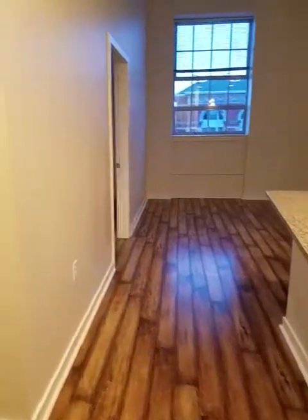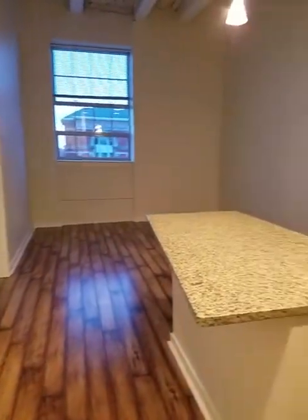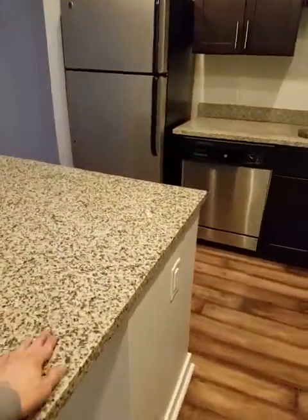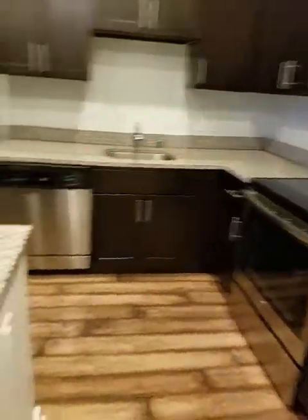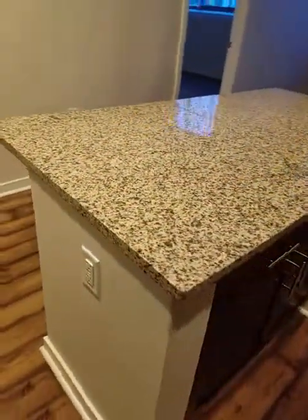In all of our apartments, we have hardwood throughout the common areas and carpet in the bedroom. For the park apartment, when you walk in, the first thing you're going to notice is your kitchen. You get a full island, which is really great. There's going to be granite countertops for both the island and also the countertops in the rest of the kitchen. The island has outlets, which makes it really good for messy prep, especially with the extra storage under here.